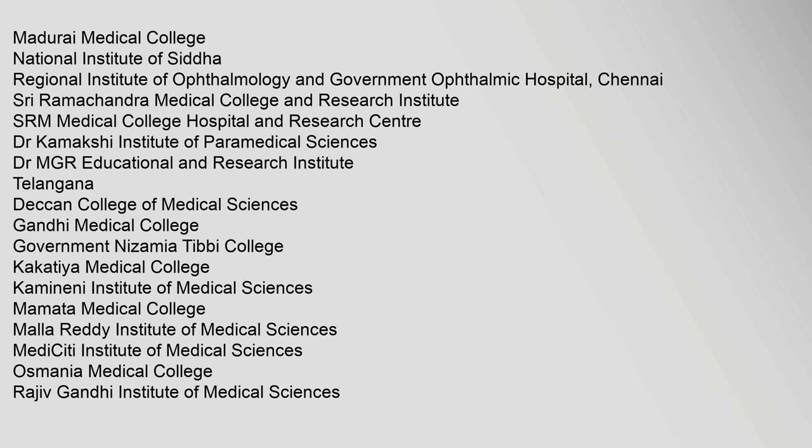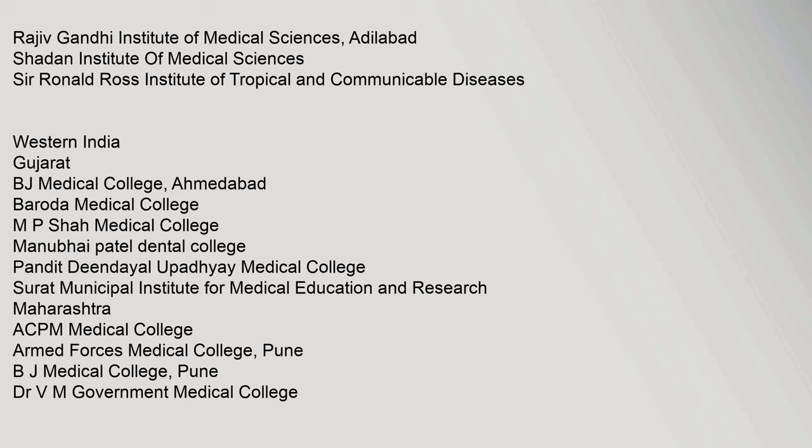Kakatiya Medical College, Kamineni Institute of Medical Sciences, Mamata Medical College, Malla Reddy Institute of Medical Sciences, Medicity Institute of Medical Sciences, Osmania Medical College, Rajiv Gandhi Institute of Medical Sciences, Rajiv Gandhi Institute of Medical Sciences Adilabad, Shadan Institute of Medical Sciences, Sir Ronald Ross Institute of Tropical and Communicable Diseases, Government Medical College Aurangabad, Government Medical College Latur, Grant Medical College and Sir Jamshedjee Jeejeebhoy Group of Hospitals, Sion Hospital, Lokmanya Tilak Municipal General Hospital, Maharashtra Institute of Medical Science and Research Latur, Mahatma Gandhi Institute of Medical Sciences, Rajiv Gandhi Medical College, Shree Bhausaheb Hire Government Medical College Dhule, Shree Vasantrao Naik Government Medical College Yavatmal, and Topiwala National Medical College and Nair Hospital.